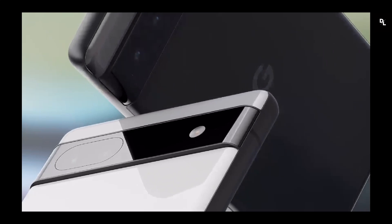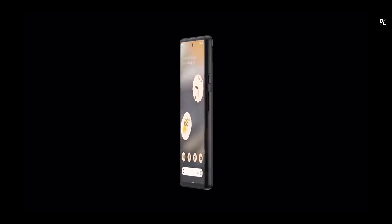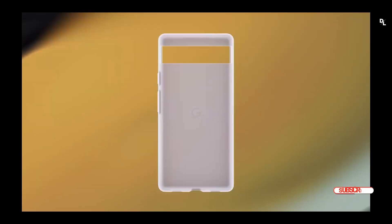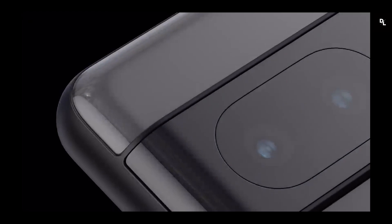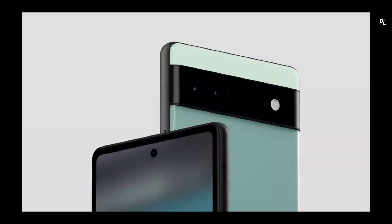Added to this is an interface that is up-to-date, neat, pleasant to use, intelligent, and equipped with interesting customizations via Material You. It is therefore with full knowledge of the facts that we must apprehend the Pixel 6a: excellent in photography and software, frankly critical on the refresh rate and the recharge. For the rest, the phone offers satisfaction on the compact design, which is very practical for small hands.